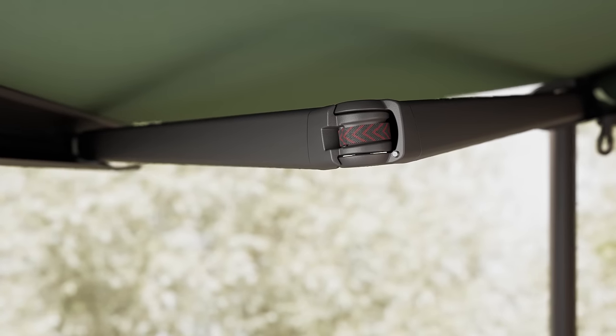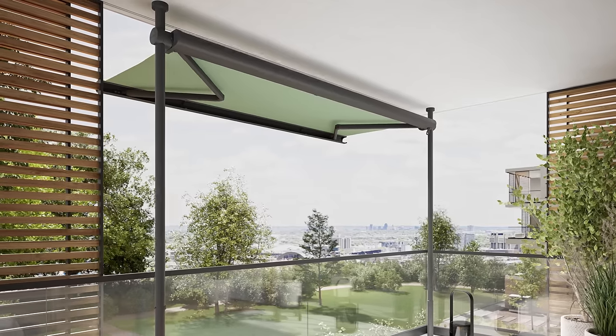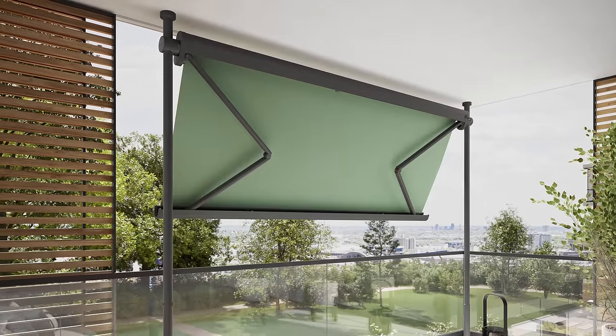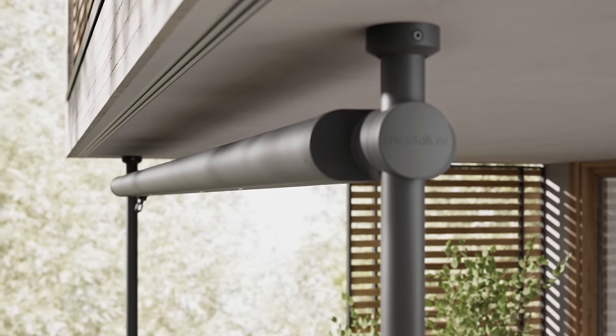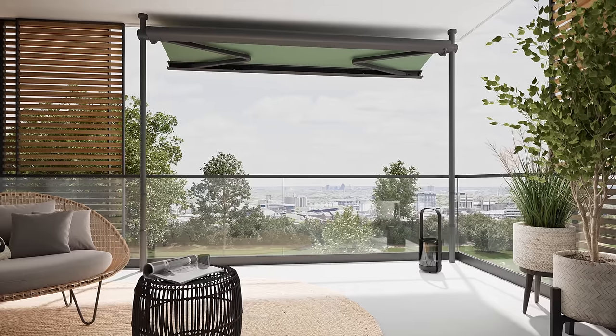The innovative folding arm technology from Markilux guarantees you perfect balcony shading from an inclination angle of just 5 degrees. The top quality and compact workmanship of the Markilux 900 steals the show, both when it's been installed as a wedge-in awning and also when it's more conventionally fixed to the ceiling.